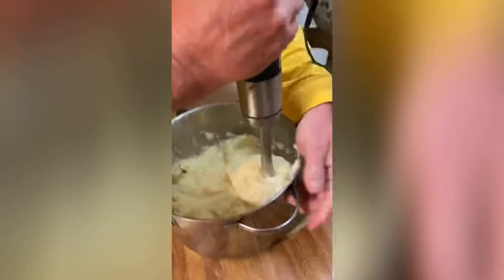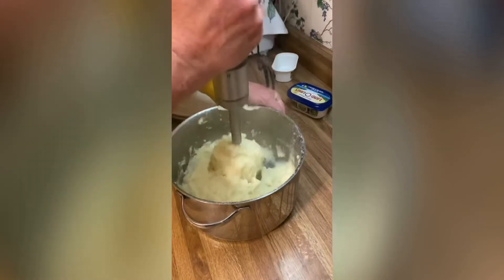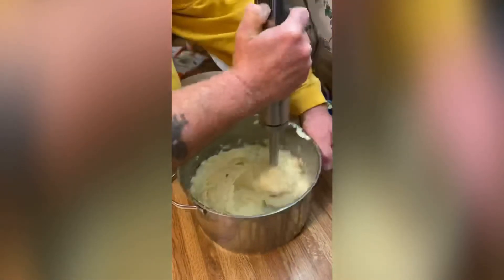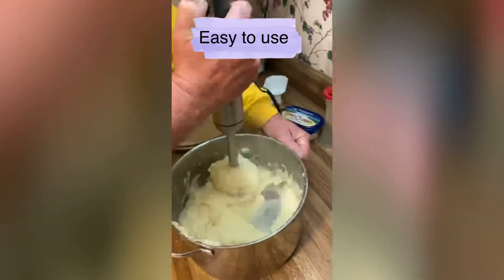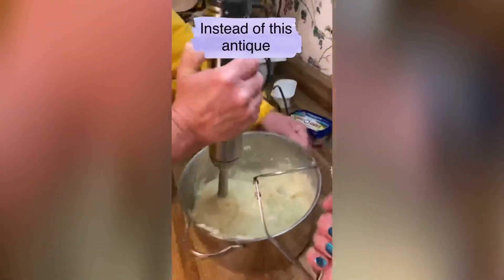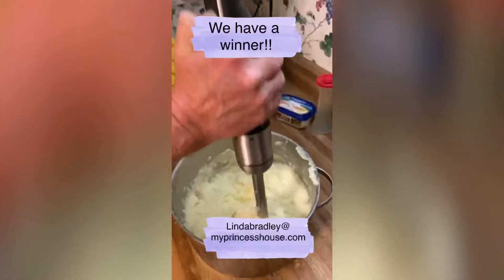It looks really creamy. We'll have to get the verdict from the girls. Step one: mashing potatoes — I think it passed the test! Is this easier than what you normally use? Old school — this is what you normally use. All right, yay!